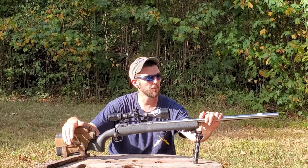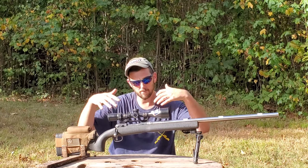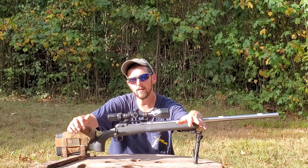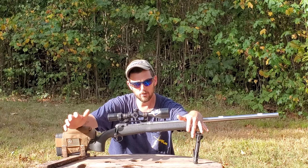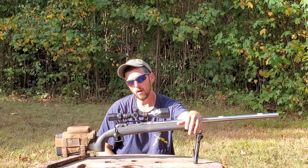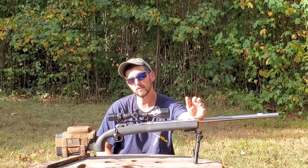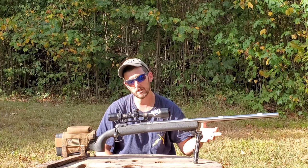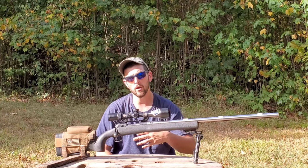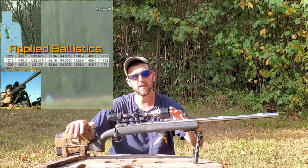Out of all those 6mm cartridges, in my opinion the 6mm Creedmoor is definitely the most ubiquitous — it has the highest amount of aftermarket support. If you are not a hand loader, the 6mm Creedmoor is the only one of those little 6mm cartridges — other than the .243, which is also a 6mm — but the problem with the .243 is the barrel twists tend to be a lot slower unless it's a custom build, forcing you to run a lighter bullet with a lower ballistic coefficient.